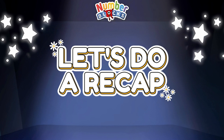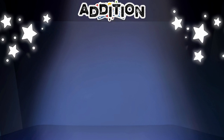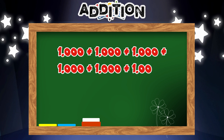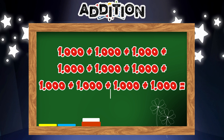Let's do a recap. Let's start with addition. One thousand plus one thousand plus one thousand plus one thousand plus one thousand plus one thousand plus one thousand plus one thousand equals ten thousand.